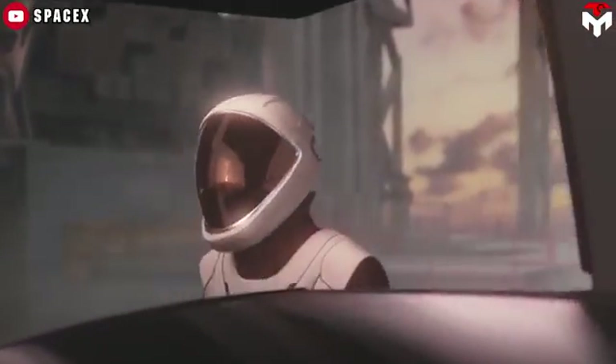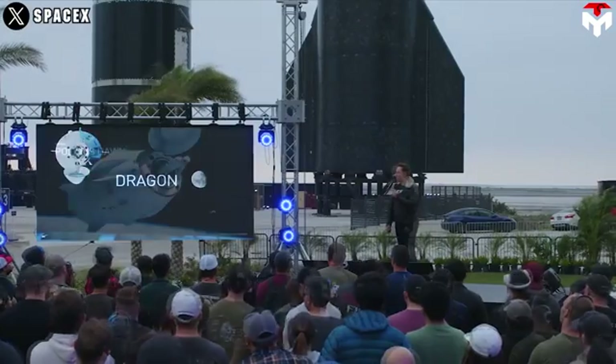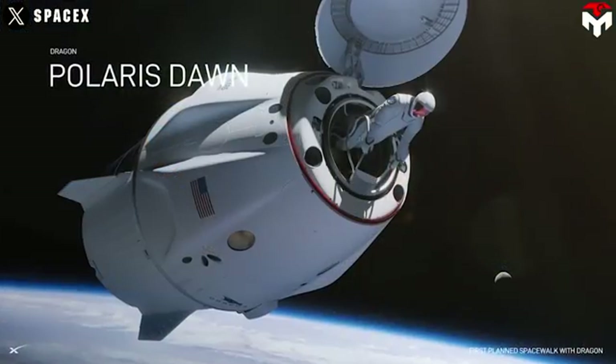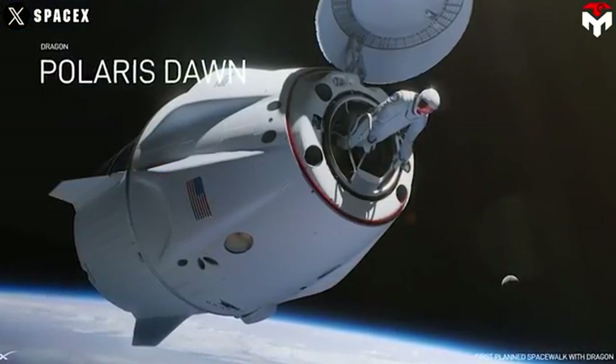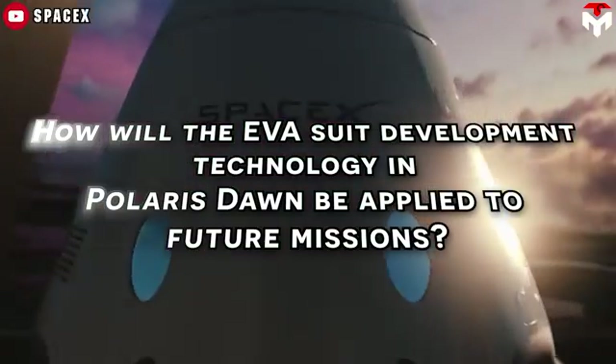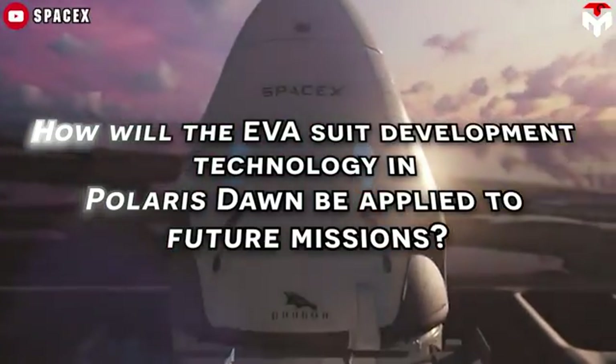It finally appeared — after years of waiting, SpaceX has delighted fans with the latest render of the EVA spacesuit for Polaris Dawn. So what's special about it compared to the previous render, and how will the EVA suit development technology in Polaris Dawn be applied to future missions?